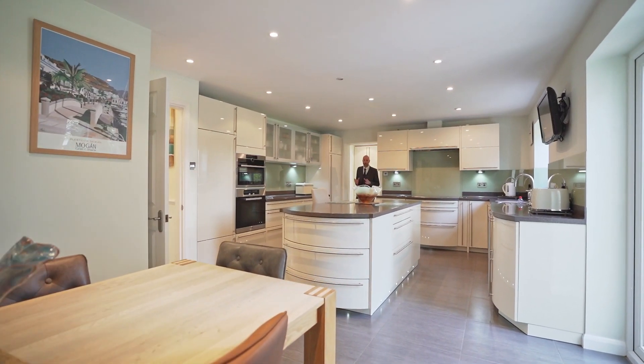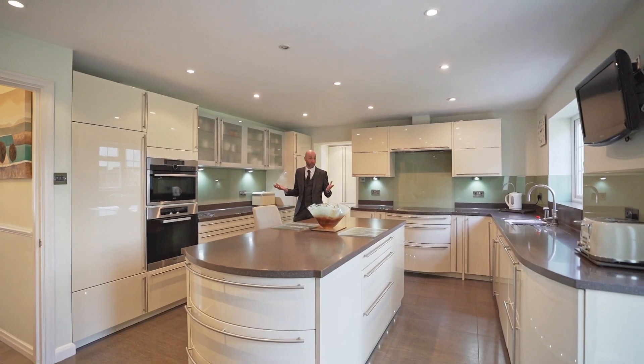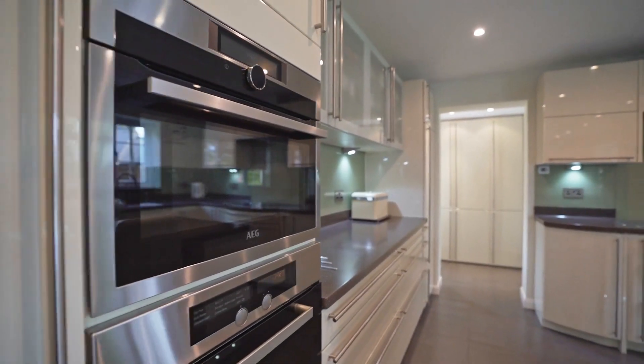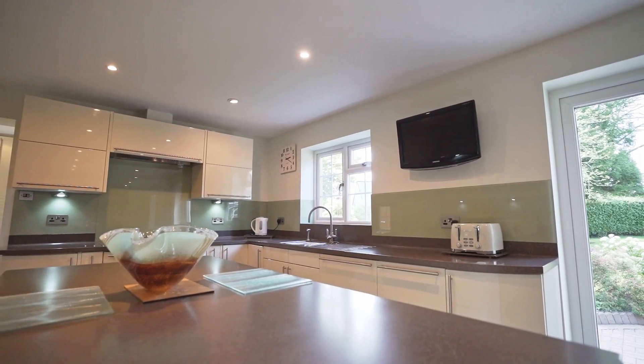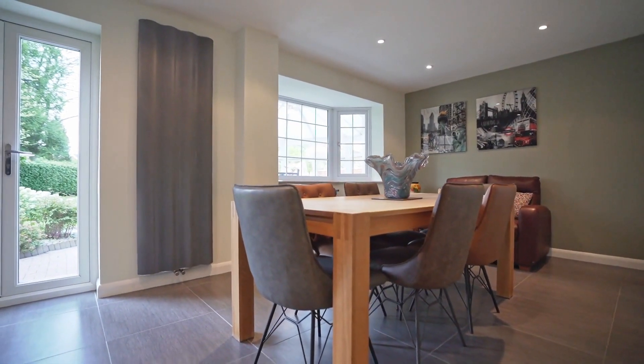This beautiful home offers over 2,000 square foot of living accommodation, and what better place to start than this 28 foot kitchen breakfast family room. There's ample storage, stone worktops, and an array of integrated appliances including the Miele oven and hob. You've even got a well-proportioned dining room.